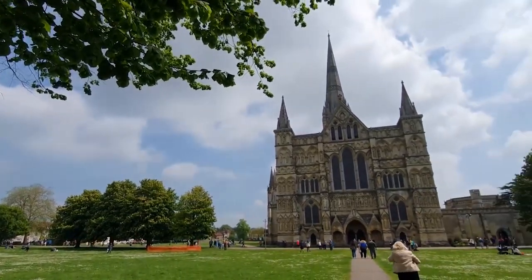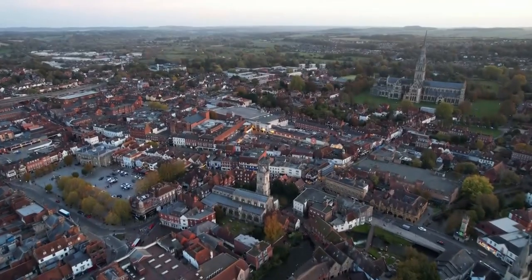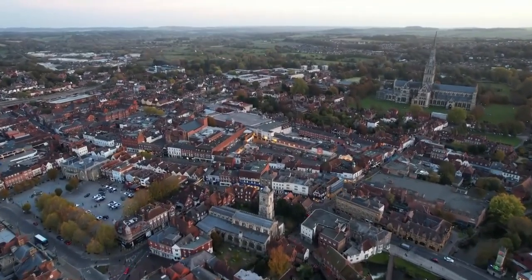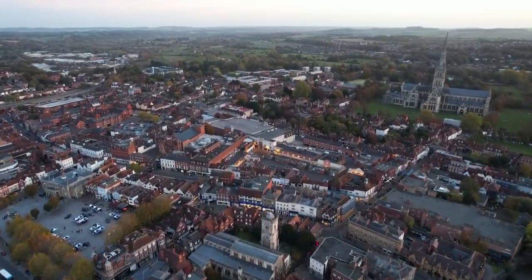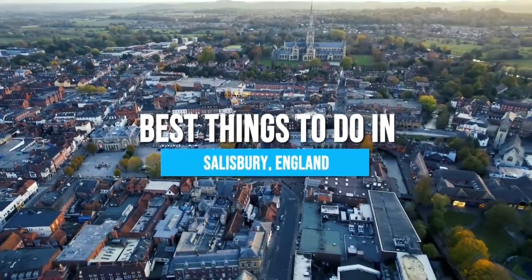Did you know that Salisbury Cathedral boasts the tallest spire in the United Kingdom? Explore this architectural masterpiece and discover the hidden gems that await in this historic English gem. Here are the best things to do in Salisbury, England.